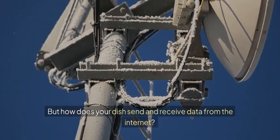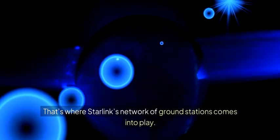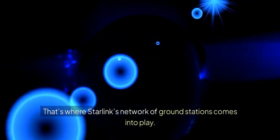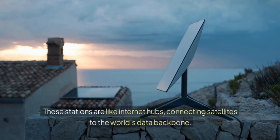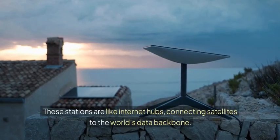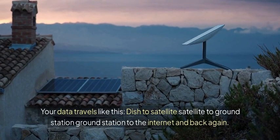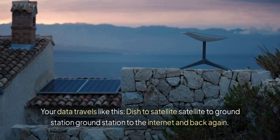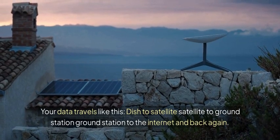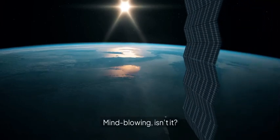But how does your dish send and receive data from the internet? That's where Starlink's network of ground stations comes into play. These stations are like internet hubs, connecting satellites to the world's data backbone. Your data travels like this: dish to satellite, satellite to ground station, to the internet, and back again. And all of this happens in milliseconds. Mind-blowing, isn't it?